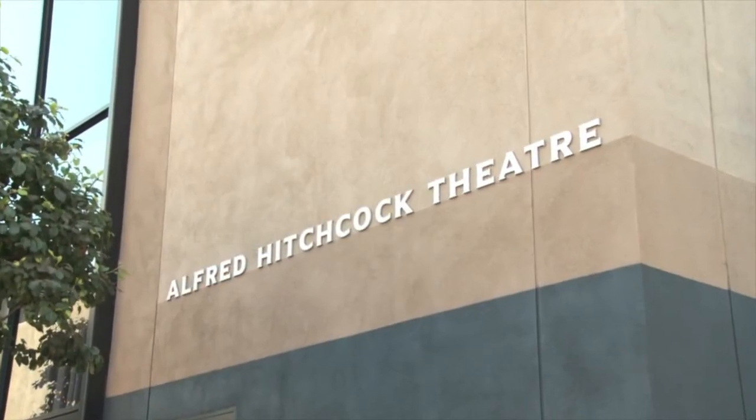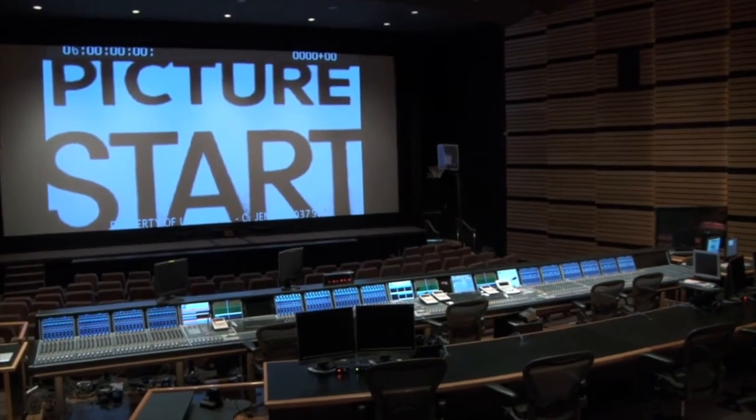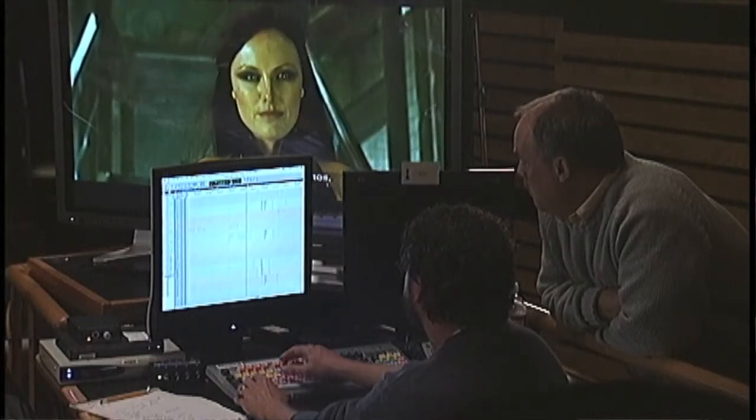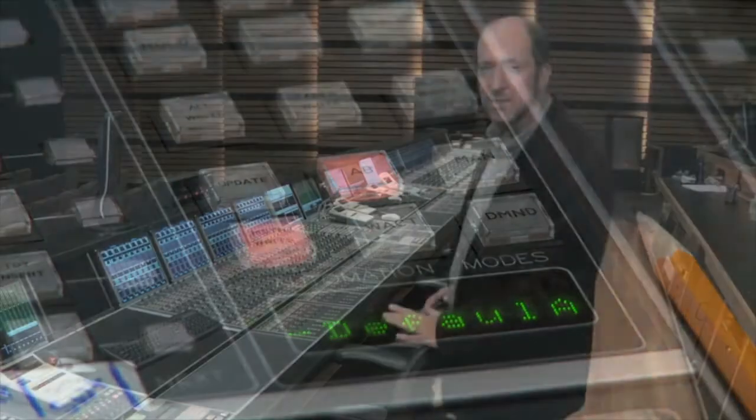Where we are this morning is in the Alfred Hitchcock Theater where we do feature mixing. One of the tools we work with here is the Harrison MPC 4D. It's a large console — it looks huge for what we do, but we actually use almost all of it all the time. We're an all Pro Tools facility, which everybody in town is, so it's easy for us to get audio from any client. Our technology does not limit who we can work with, which is really important.